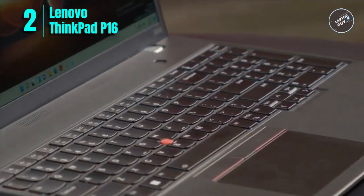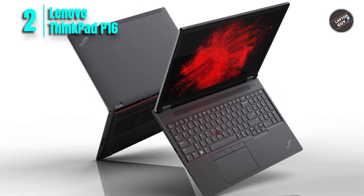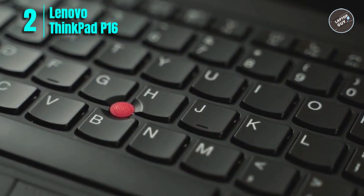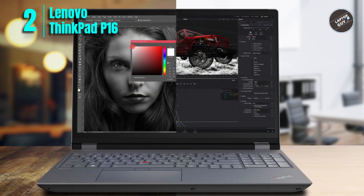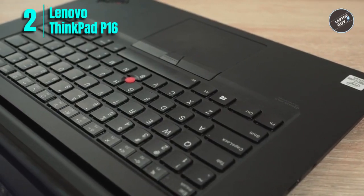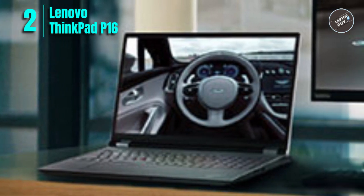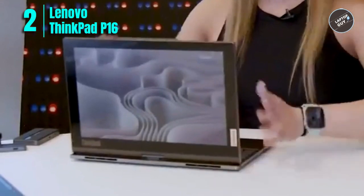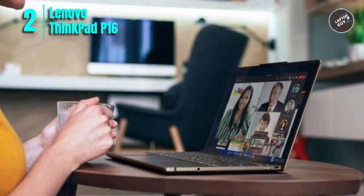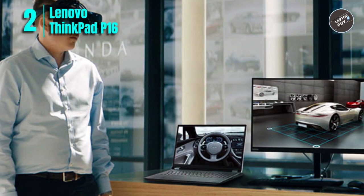Number 2: Lenovo ThinkPad P16 Laptop. The Lenovo ThinkPad P16 is a powerful laptop perfect for those needing high performance. It features a 16-inch IPS display with a resolution of 3840 by 2400 and a 600-nit anti-glare screen, ideal for graphics and video work. Under the hood it is powered by an Intel Core i9-12900HX processor and an NVIDIA RTX A3000 graphics card with 12GB of GDDR6 memory, 32GB of DDR5 RAM, and a 1TB NVMe SSD. It also has a backlit keyboard for use in low-light conditions and a fingerprint reader for added security, running Windows 11 Pro.